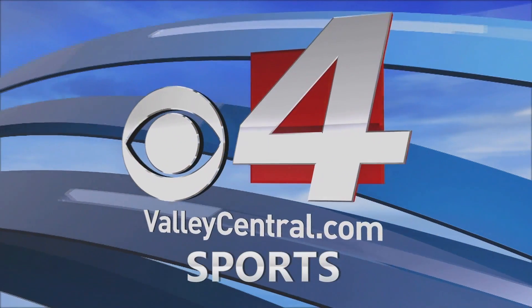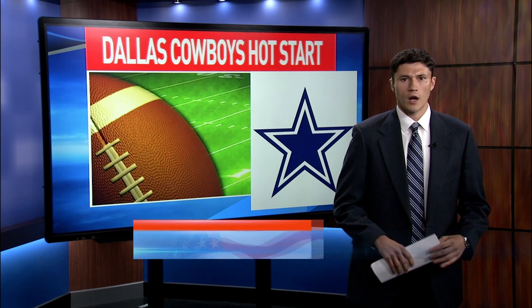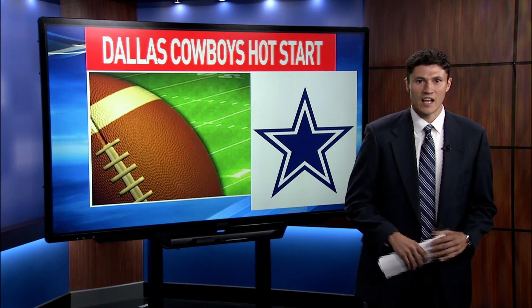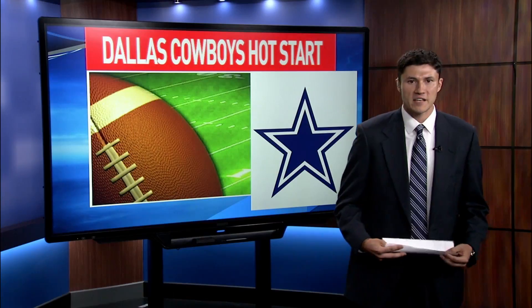CBS 4 Sports. Hello everyone, the Dallas Cowboys were off to a 2-0 start for just the fourth time in the last 20 seasons. They look to go 3-0 for the first time since 2008. Let's take this one out to Jerry World. The Cowboys taking on the Miami Dolphins.